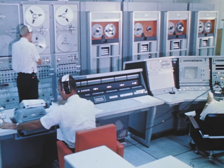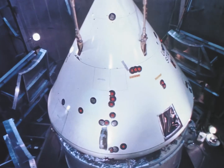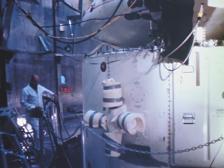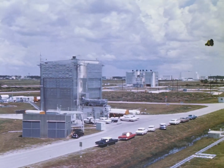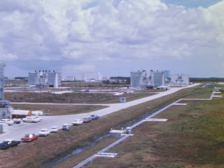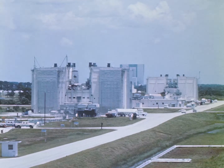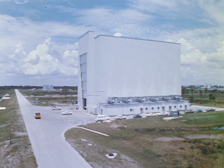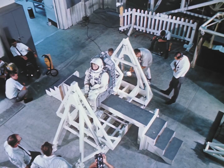These include a computerized acceptance check of the components, and leak tests in a huge vacuum chamber which can simulate an altitude of 250,000 feet. Other facilities include the fluid test complex, a series of buildings used to test spacecraft systems which employ toxic or otherwise hazardous fuels, and the pyrotechnic installation building, where propellants are loaded on the spacecraft and the weight and balance of the spacecraft determined, including the astronaut and his personal couch.